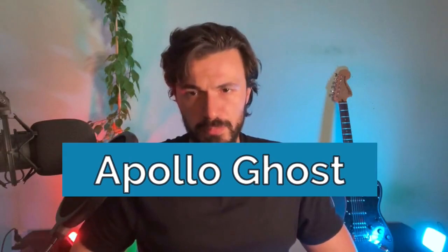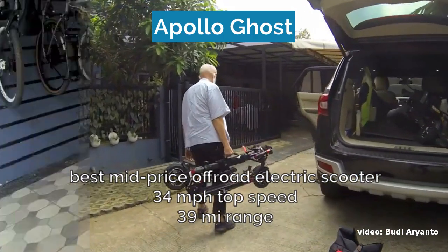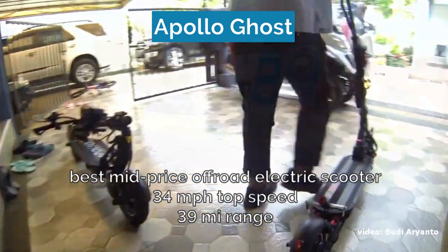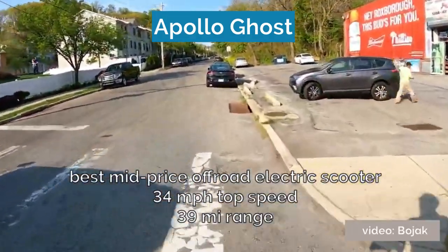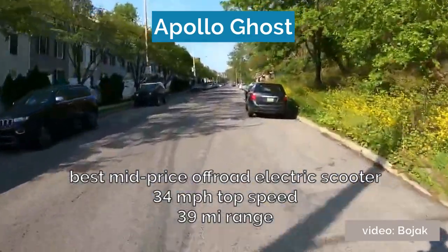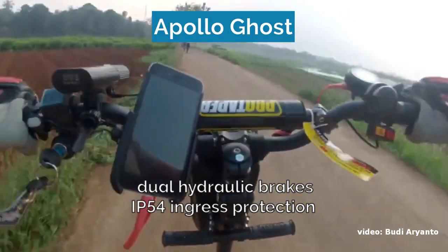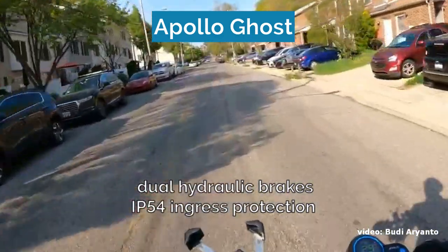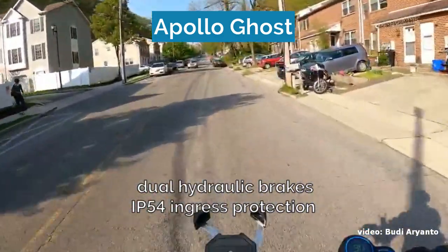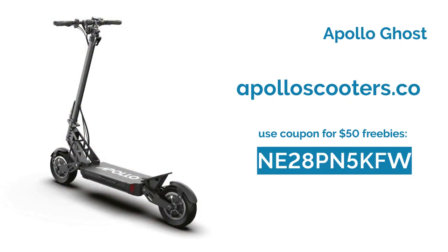Number five is the Apollo Ghost, which is the best off-road electric scooter in the mid-price category. Most of the best off-road electric scooters cost north of $3,000, but the Apollo Ghost provides comparable off-road performance for about half that price. The scooter comes from the celebrated Apollo line, capable of going 34 miles per hour and covering 39 miles on a single battery charge. The 10-inch pneumatic tires coupled with the adjustable dual spring suspension will provide smooth rides even on the most challenging terrains. The dual hydraulic brakes will make sure your rides are safe, and the IP54 ingress protection standard will keep particles out. Check out the link in the description and grab the coupon code for free accessories and upgrades from Apollo.